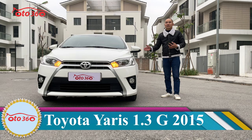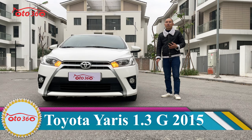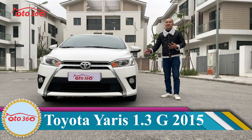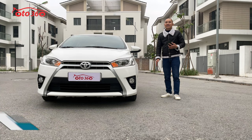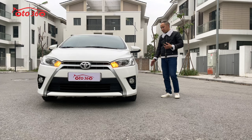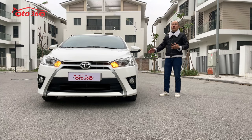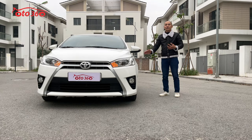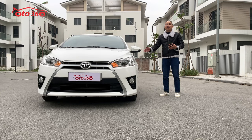Thưa quý vị, chiếc xe này được sản xuất năm 2015, nhập khẩu về Việt Nam cuối năm 2015, đăng ký tên tư nhân, biển Hà Nội, một chủ từ đầu. Chiếc xe này mới lăn bánh có 5.9km thôi, chạy quá ít. Cho nên khi tôi mua, tôi đã phải quay lại tại nhà chủ xe để cho các bạn xem về tình trạng chiếc xe và đồng hồ chuẩn. Nếu các bạn không tin, có thể xem lại video hôm trước tôi đã đăng.